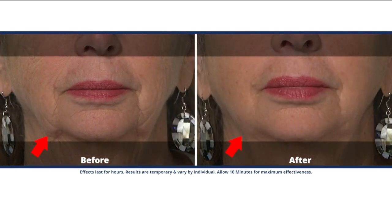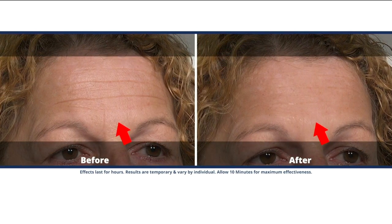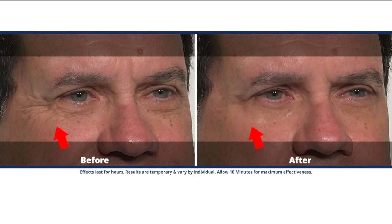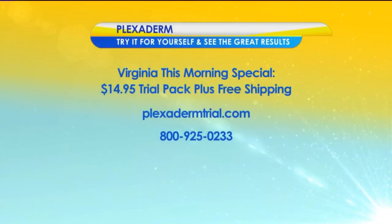The 10-minute challenge: you're going to visibly reduce all those key signs of aging for just $14.95 plus free shipping. The only way to get that deal is to call the 1-800 number on your screen. There's also more information at PlexidermTrial.com. Now's the time for everyone to try Plexiderm and take the 10-minute challenge for yourself — visit PlexidermTrial.com or call 800-925-0233.